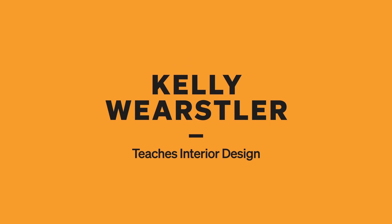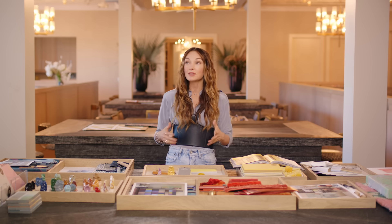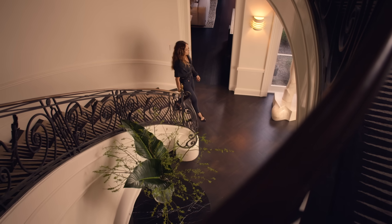Go into your closet, take a few of the articles of clothing and drape them across your living room and see — oh my god, I love that color. So what you look good in, you're going to feel good in.